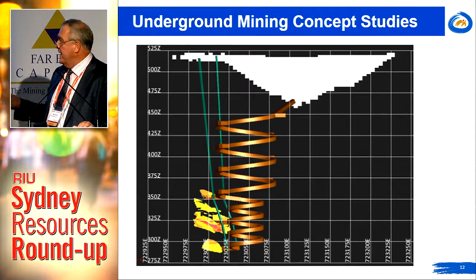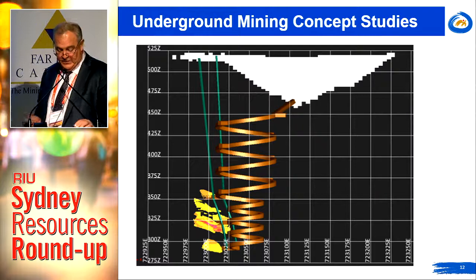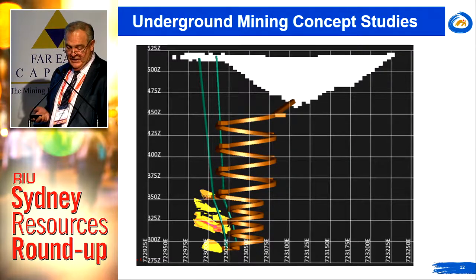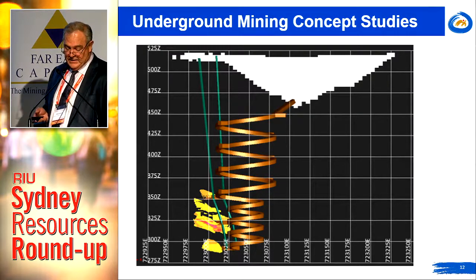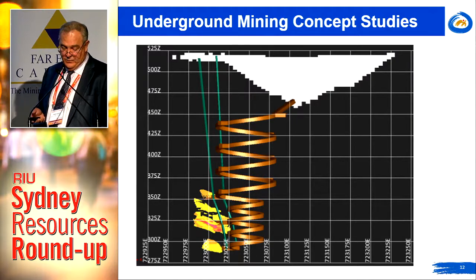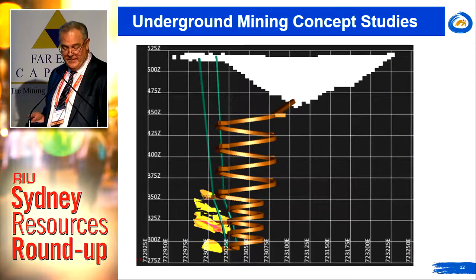We'd put the decline out down here somewhere so that we can mine the tonalite itself. We would look at decline access via either the two-mile hill pit as shown here or alternatively the adjacent Shillington pit. We're very confident that the BIF ore position in isolation can be mined economically.